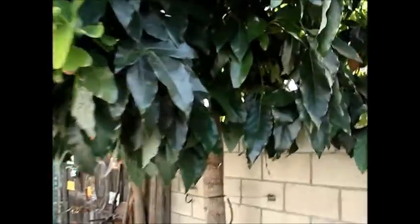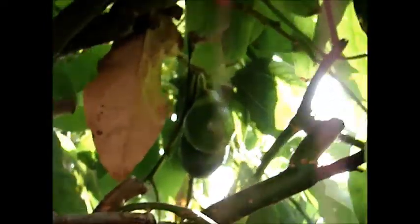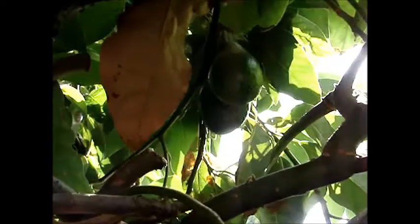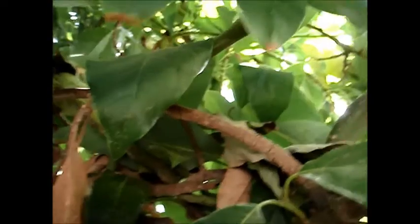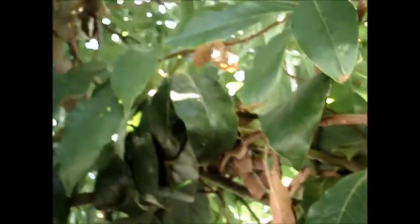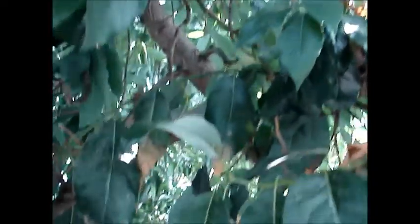I don't know if you can see them but they're right there — see those boogers right there? So they're in there. Kind of hard to see because they blend in really good, but they're up in there. So I'm going to have another good crop here with the avocados.